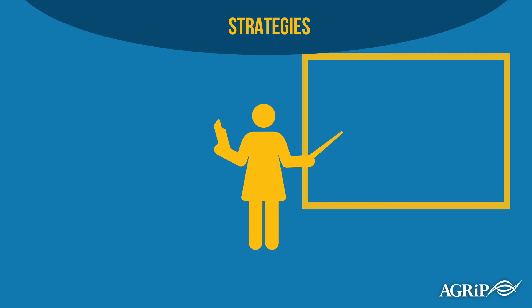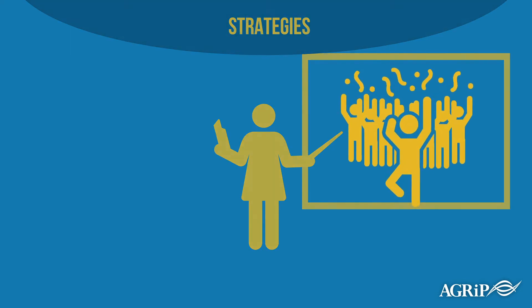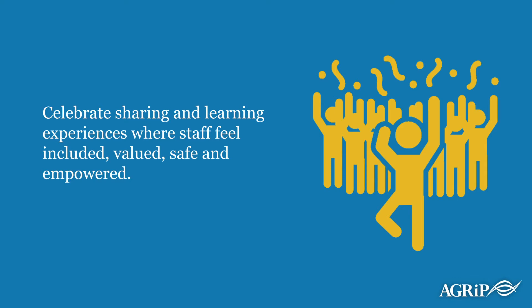Plan an experience that focuses specifically on celebrating your team's diversity and inclusion. Celebrate sharing and learning experiences where staff feel included, valued, safe, and empowered.